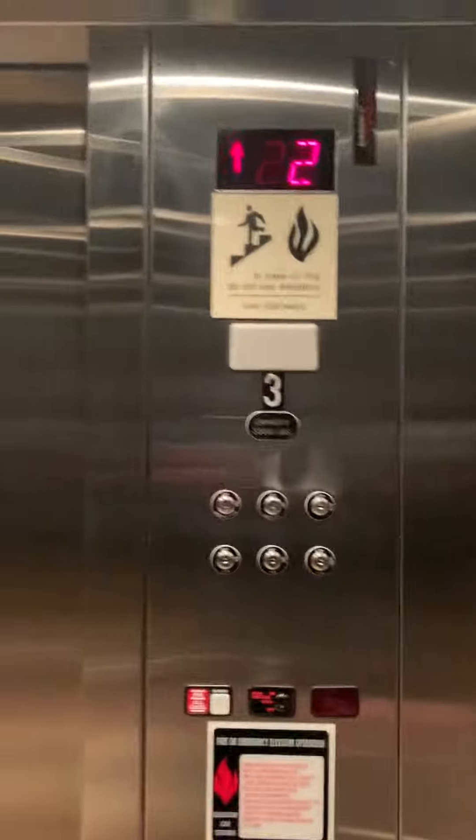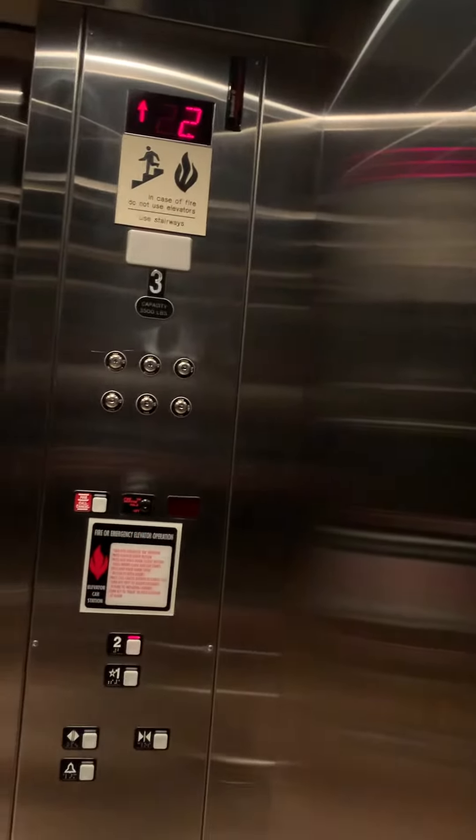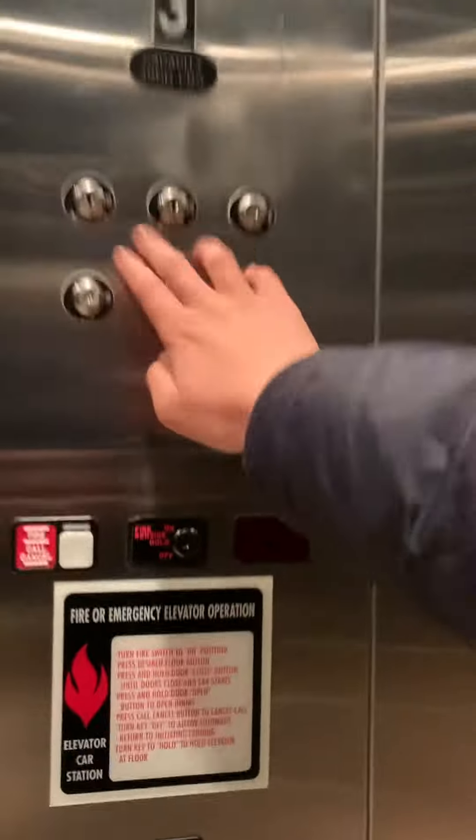This must have been a Schindler. Going up to 2. There's your phone. Here we are at 2, and there's your key switches.